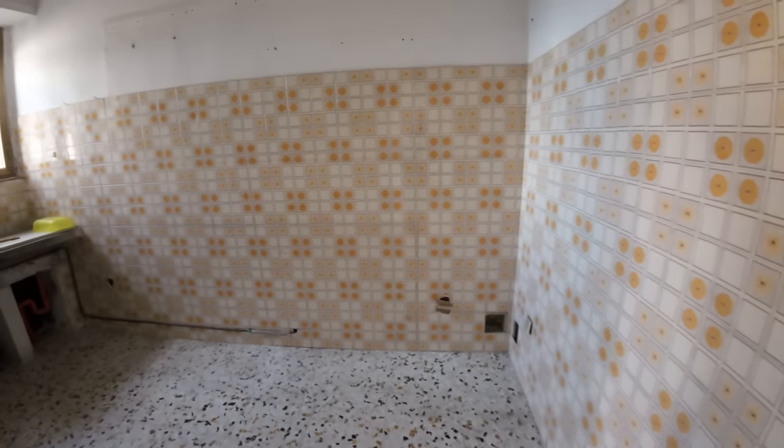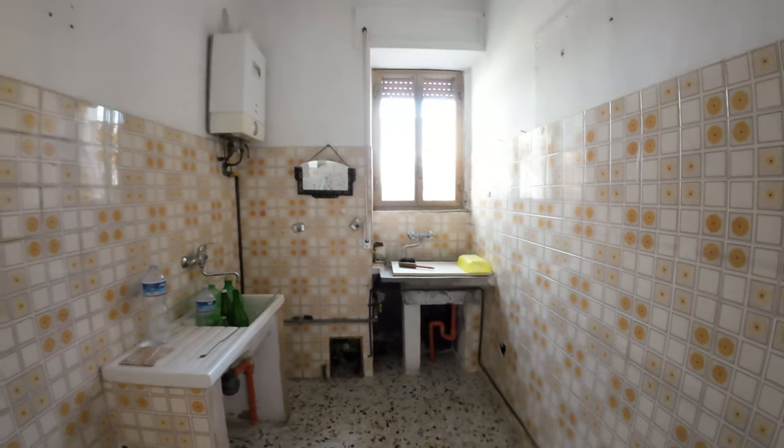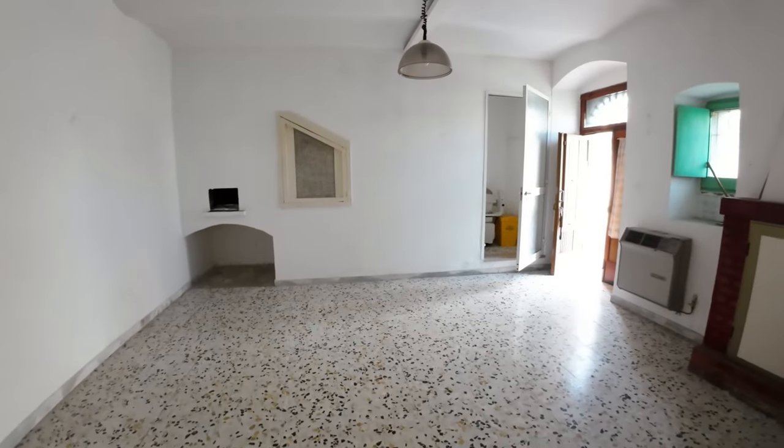On the same floor we find the kitchen that has the boiler and also an ancient feature built in stone.